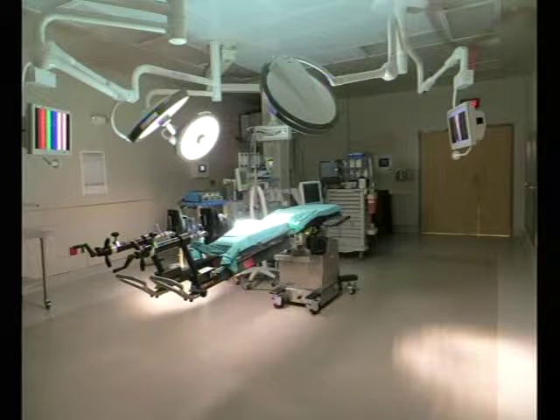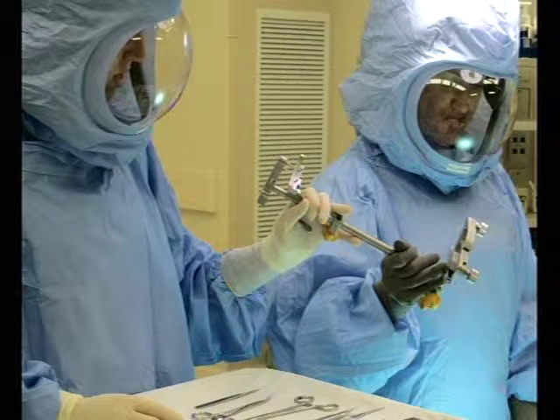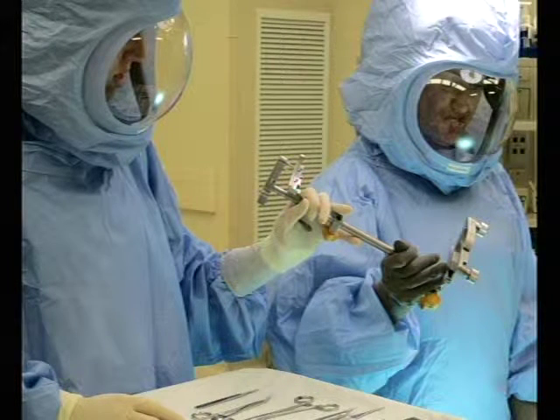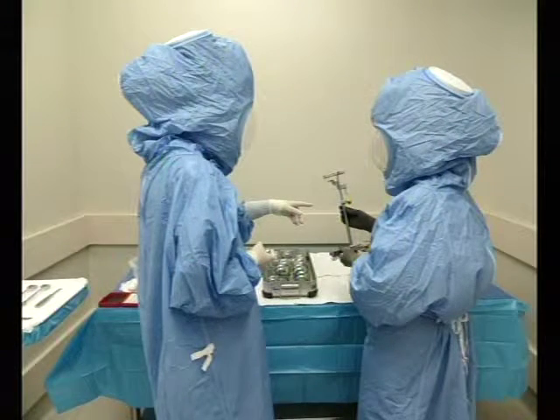In conjunction with that, we have what we call spacesuits — reverse isolation surgical gowns. We typically call them spacesuits, and it looks like it. We wear these every time we do a joint replacement, which keeps the chance of contamination down to the minimal, making this a very highly sterile environment. The main emphasis we want to explain is the specific emphasis on sterilization, using the latest of every technology we have available.